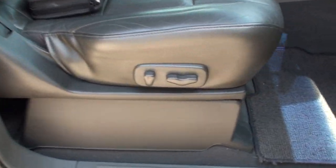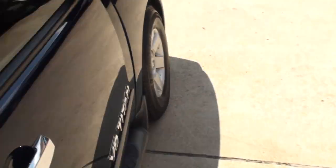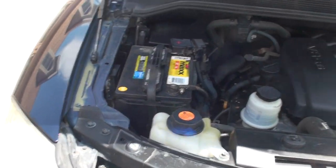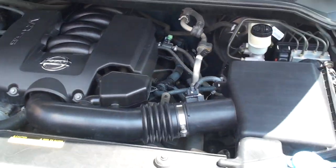Power seat on the passenger side too. It's got a 5.6 liter V8, plenty of power, reliable.